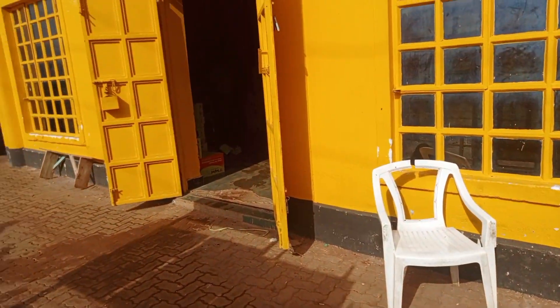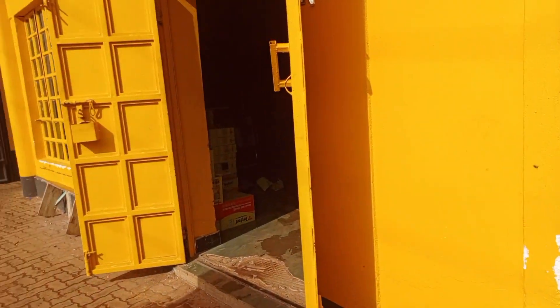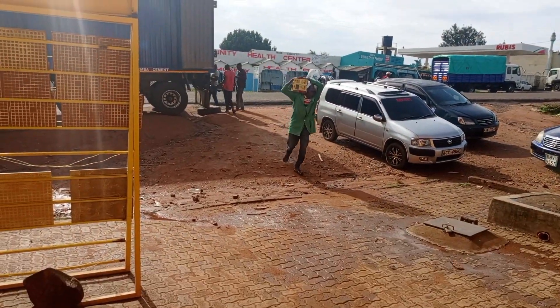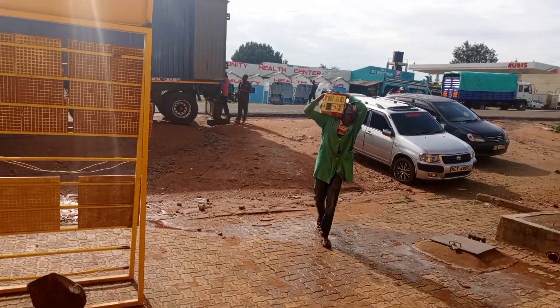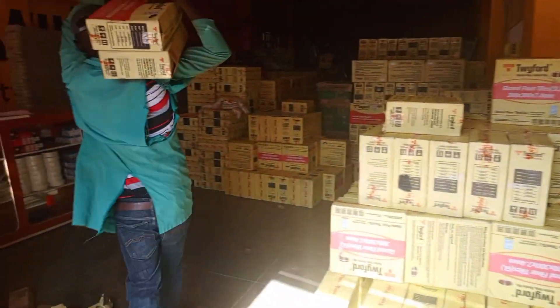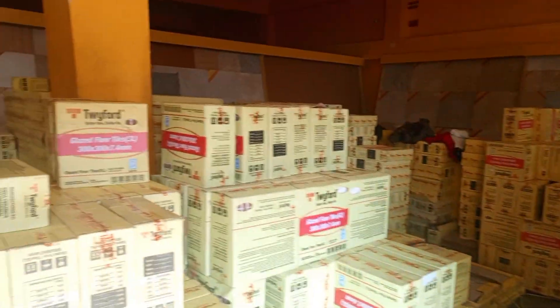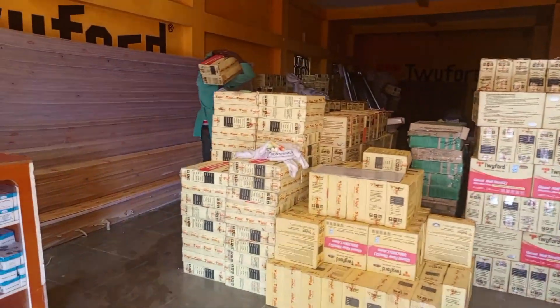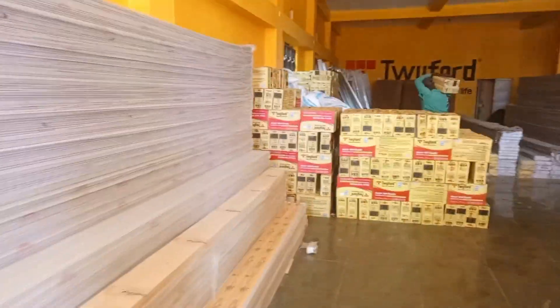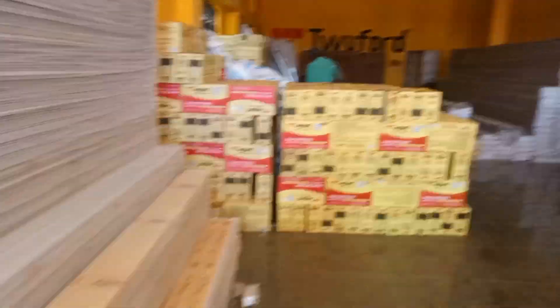So guys, let them remove the tiles for me inside. This is the way they bring tiles inside. You can see now the store is full of tiles. I want to wait for them so that they can bring out the tiles so that I can take them home.